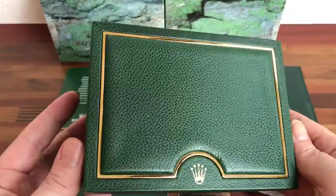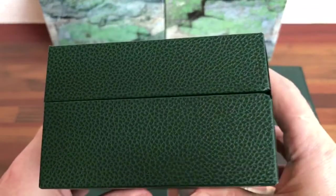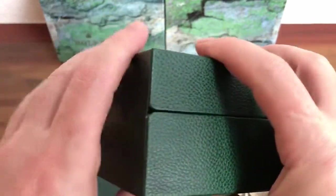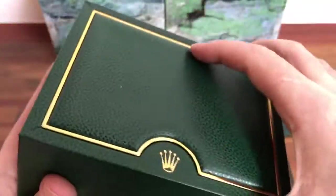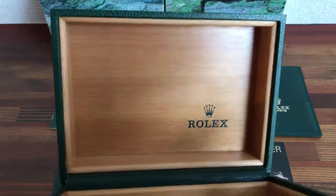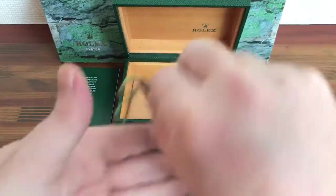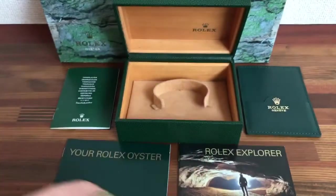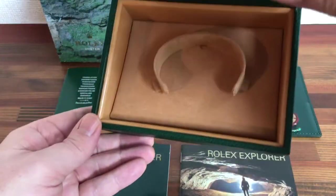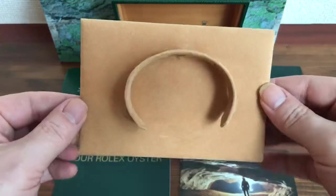Here is the box itself — it's in good condition, reference 64.00.02. This also comes with the hologram tag. As you can see, the box is nice and clean. This box is from 2002.